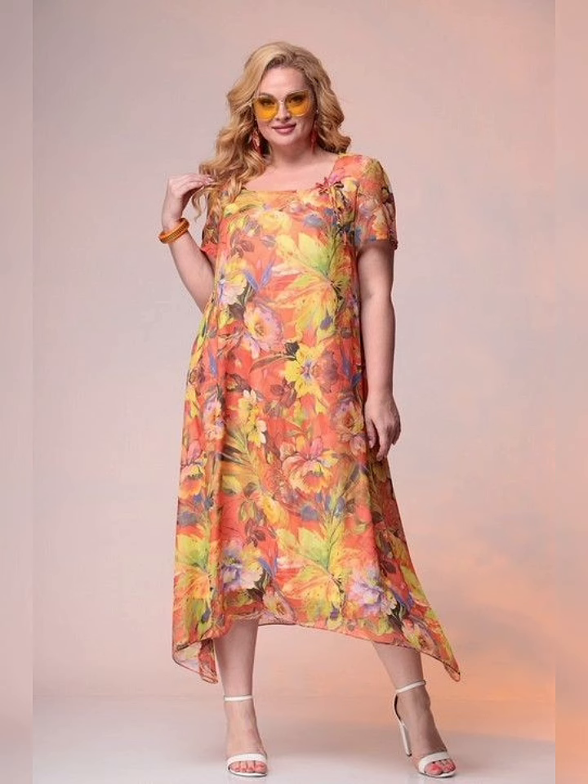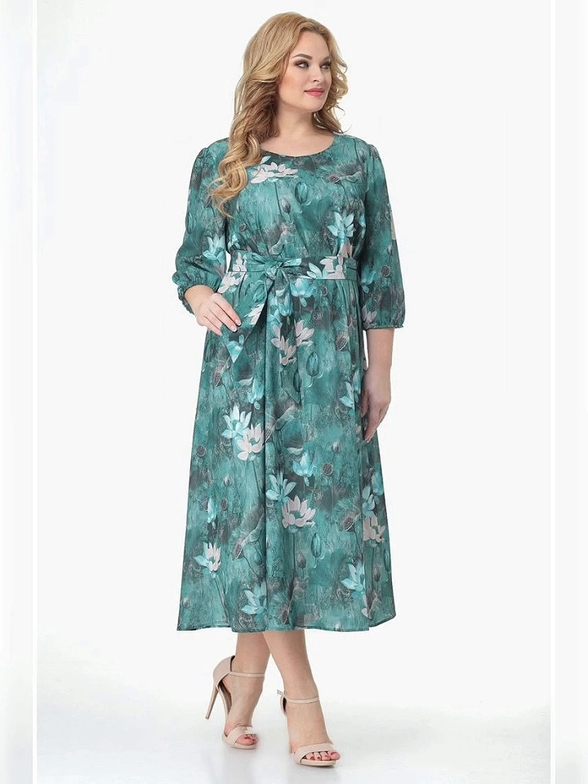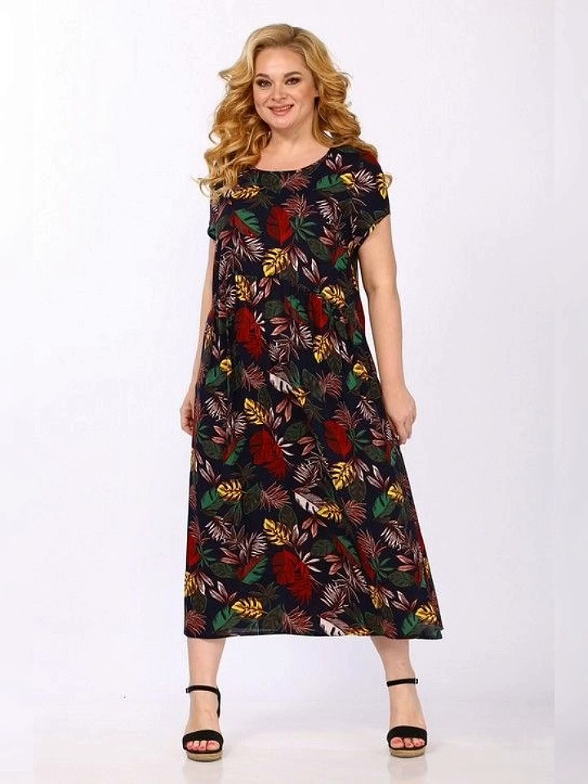For this dress, I added a pair of statement earrings and a colorful clutch. It really brings the outfit together and adds some personality.